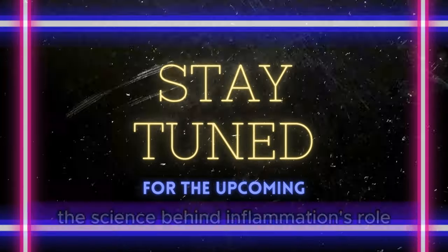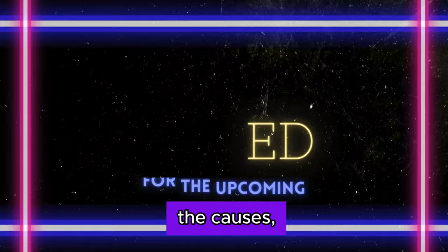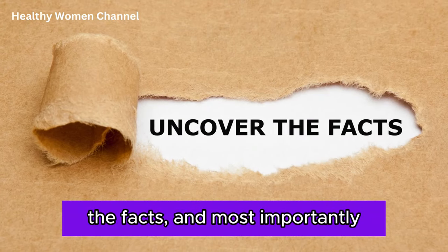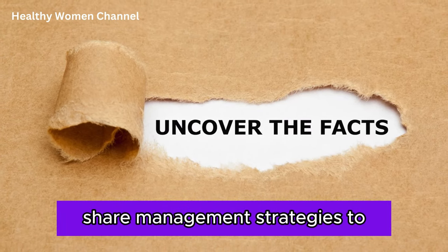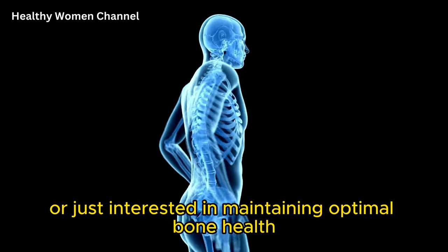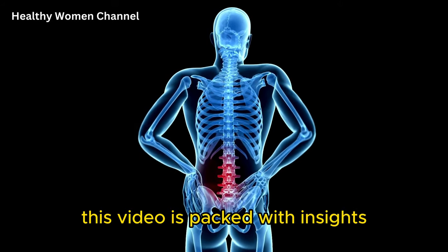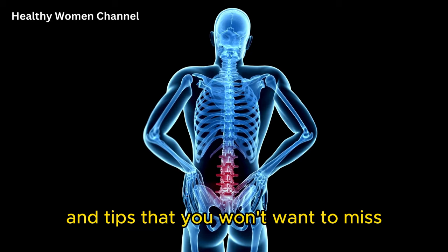Stay with us as we break down the science behind inflammation's role in bone health, uncover the causes, effects, and most importantly, share management strategies to keep your bones strong and healthy. Whether you're looking to prevent osteoporosis or just interested in maintaining optimal bone health, this video is packed with insights and tips that you won't want to miss.